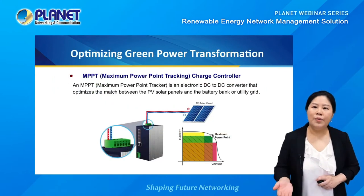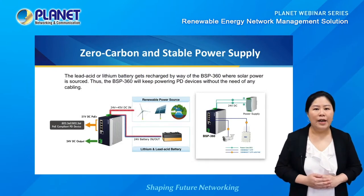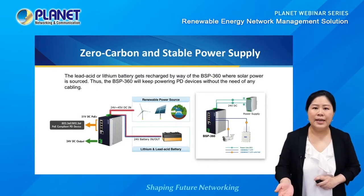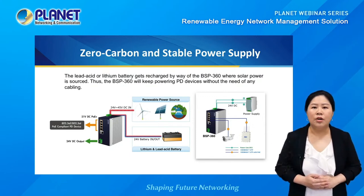The BSP360 adopts MPPT — Maximum Power Point Tracking technology. It is an electronic DC-to-DC converter that optimizes the match between the PV solar panels and the battery bank or utility grid, ensuring maximum renewable energy is converted to your network system even when green power supply is sometimes unstable.